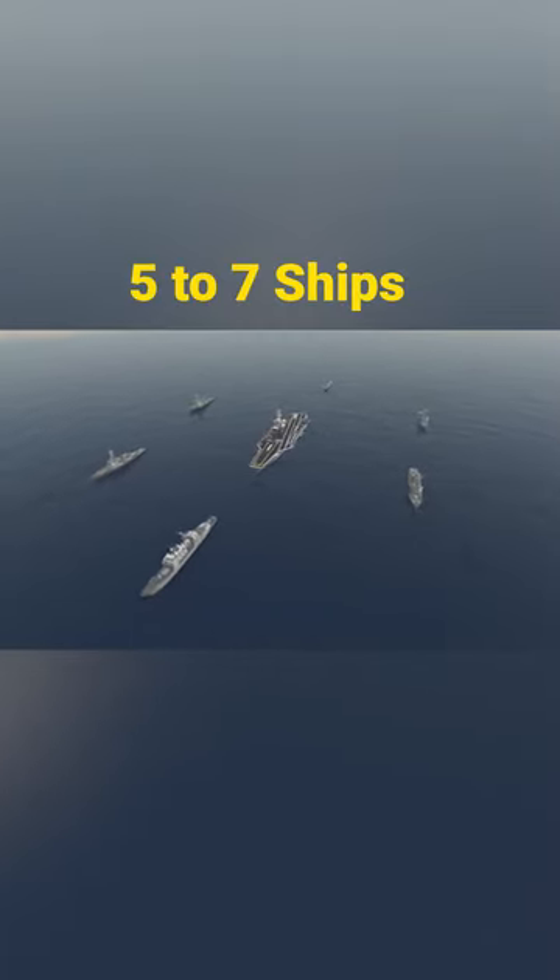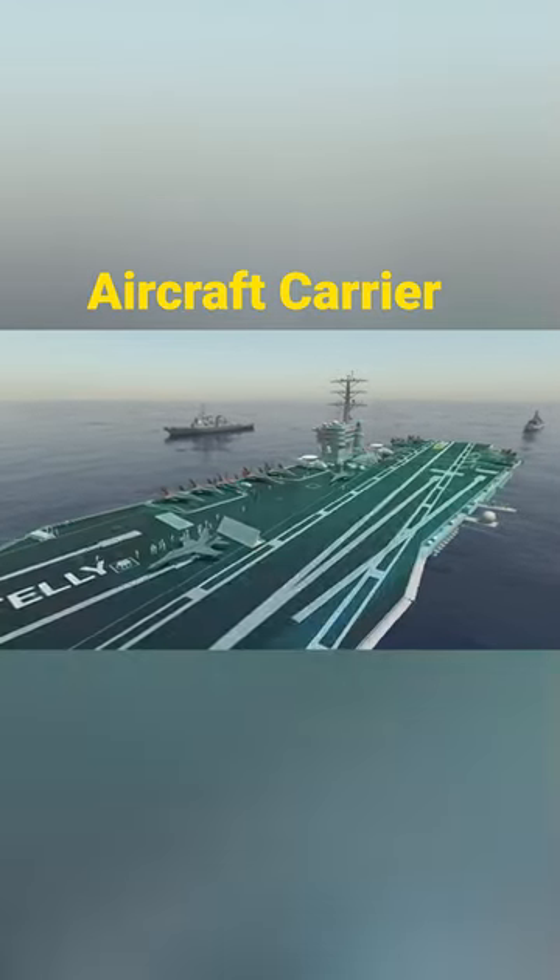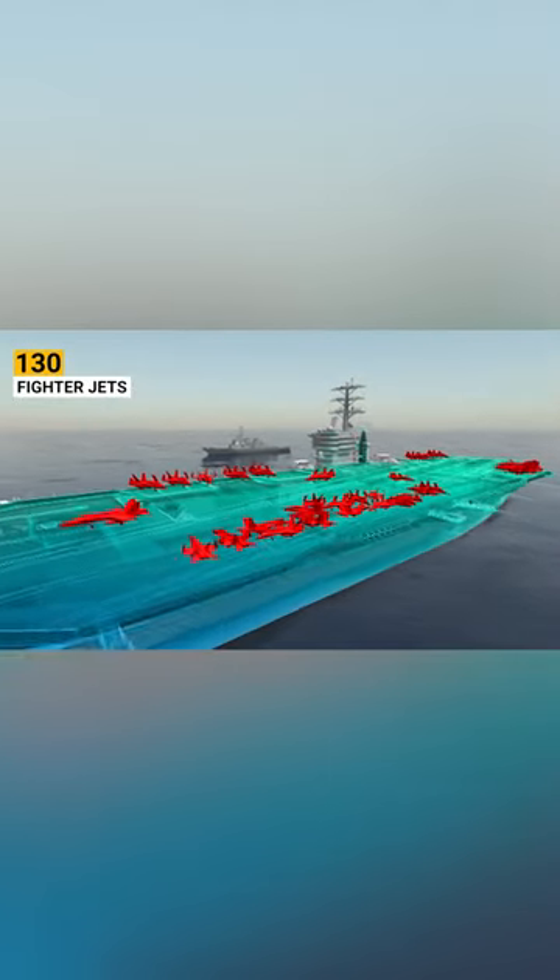A typical carrier strike group might comprise five to seven ships. At the center sits the aircraft carrier, which can accommodate a maximum of 130 fighter jets.